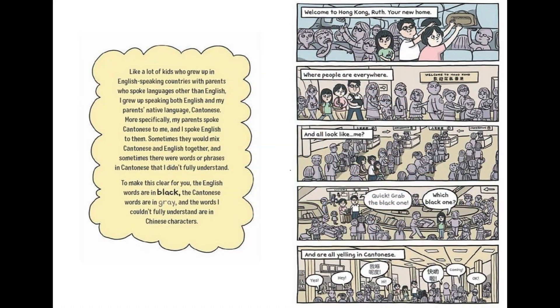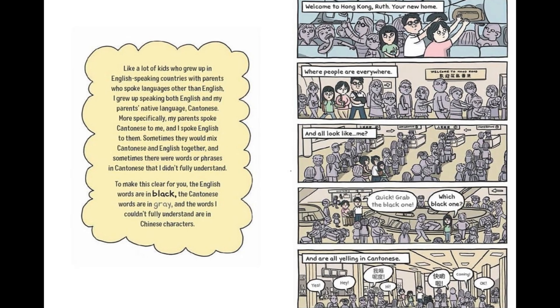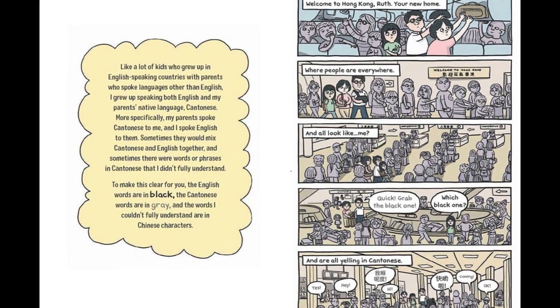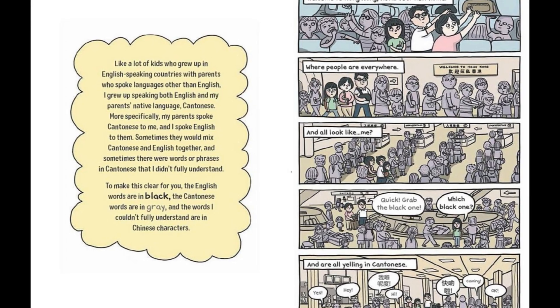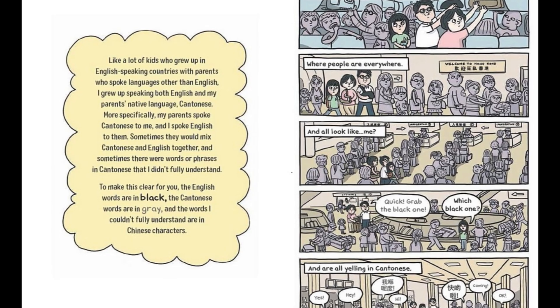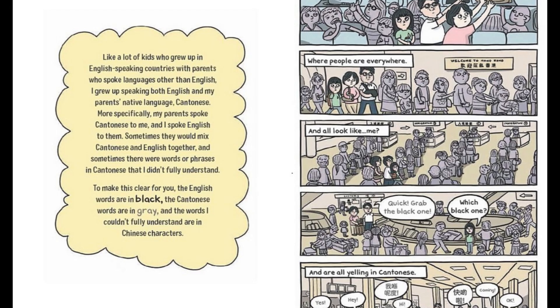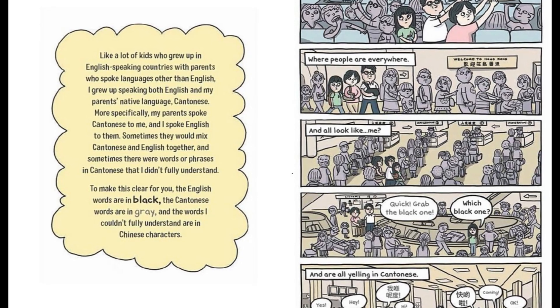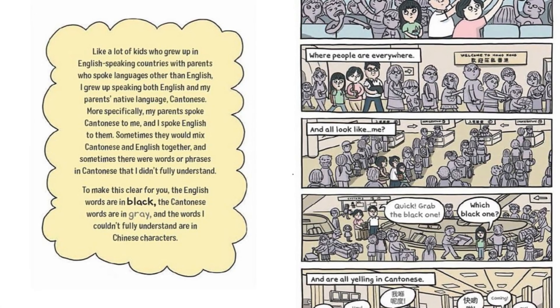One of my favorite things about this book is the way that it approaches language barriers. The author grew up speaking English in Canada with parents who spoke their native language of Cantonese at home, but she still struggled with some of the language after moving back to Hong Kong. To illustrate the language differences, the English text is in black, the Cantonese text is in gray, and languages that the author didn't understand are written as Chinese characters.